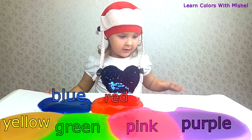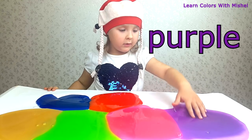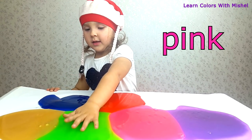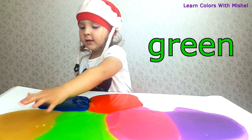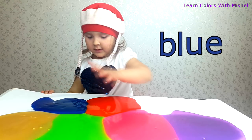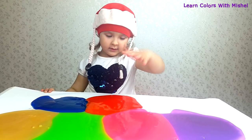Michelle, what are the colors here? Purple, pink, green, yellow, blue, red! Very good! Very good!